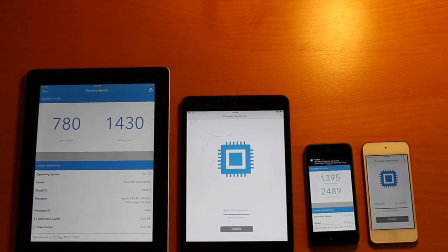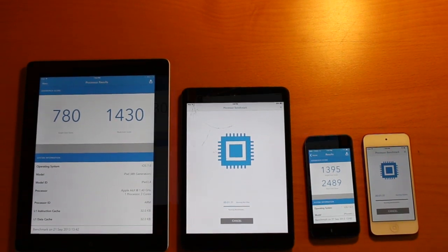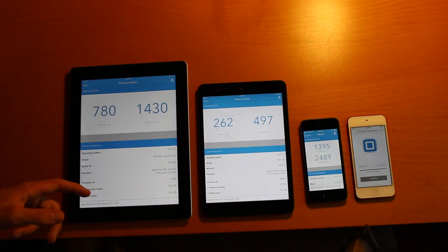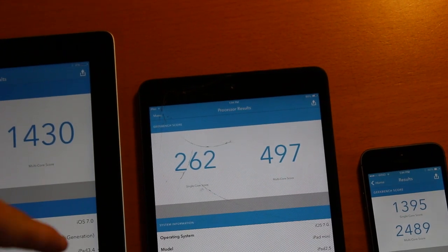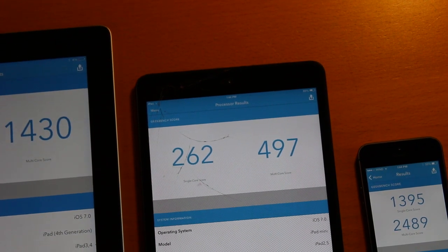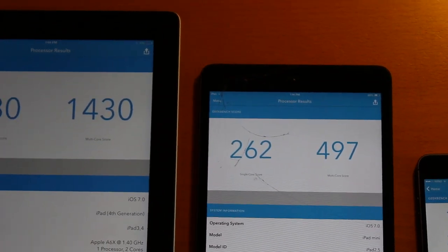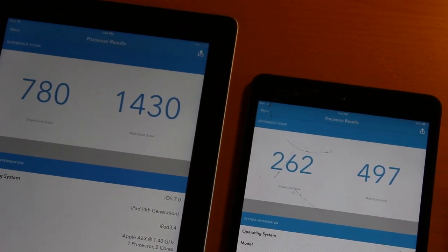It looks like we now have the iPad mini coming in third place. It finished with a score of 262 for the single core and 497 for the multi-core. The iPad mini took two minutes and 38 seconds — much slower than our first two competitors, the 5s and iPad 4th generation.